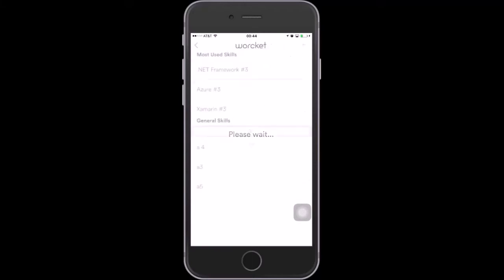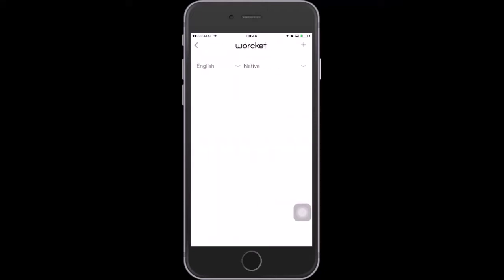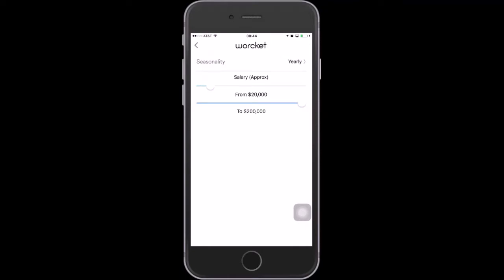People applying for this job need to be able to write code in .NET Framework, Azure, Shimmering, and of course, Amazon Web Services. They need to speak English — that's the language we use to communicate in our team. And they're going to be making between $23,000 and $200,000.